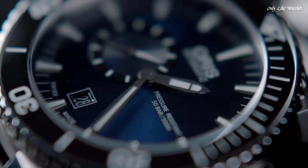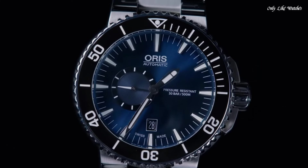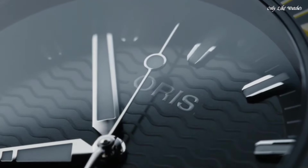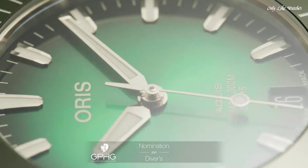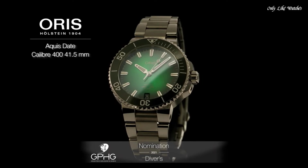Hello guys, today I will show you the best Oris watches based on specifications. Please subscribe to my channel for more videos, and if you have any question, please comment in the comment section.